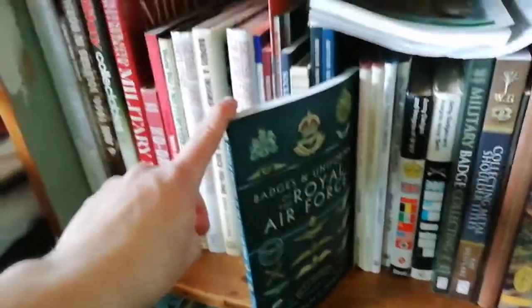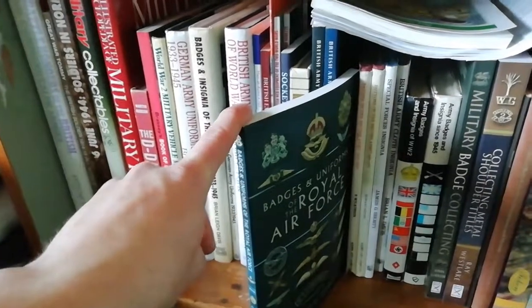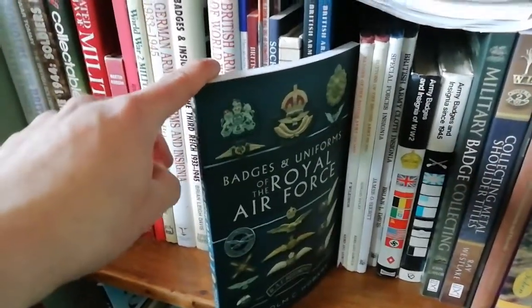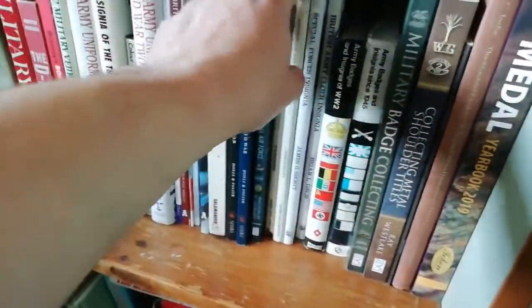Another excellent book is Badges and Uniforms of the Royal Air Force — excellent book by Malcolm C. Hobart. It has basically everything anyone needs to know, including a great lineup of all the RAF half-wing brevets that were worn.